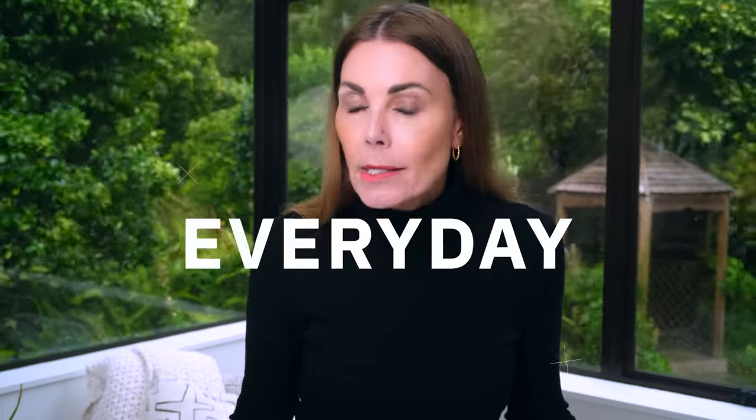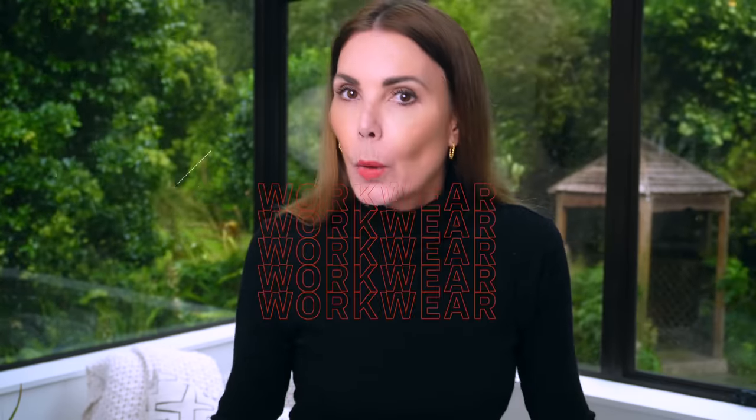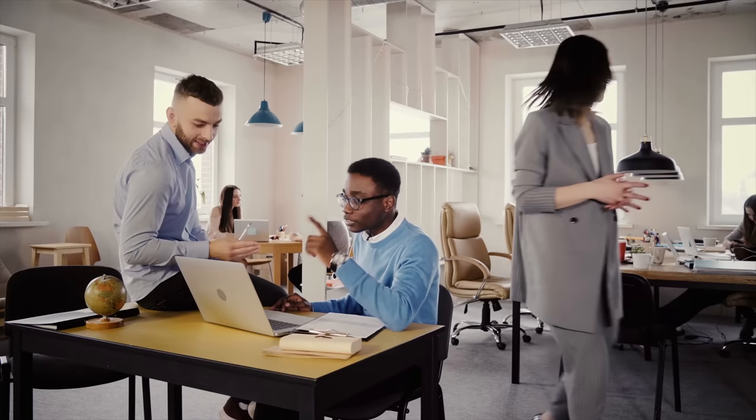I like to break up my wardrobe staples into everyday pieces and smart casual pieces — that is what suits my lifestyle. If you work in an office, then you would need to add an extra focus on essentials for workwear. And of course, workwear is going to depend on whether you work in a corporate environment or a more creative one. So everyone's workwear wardrobe is going to look and feel different.